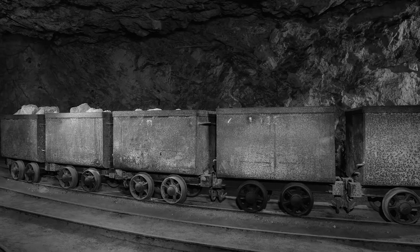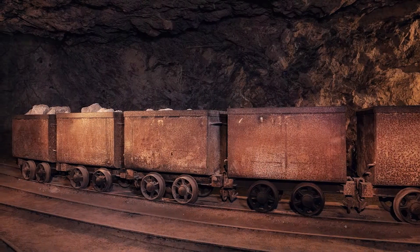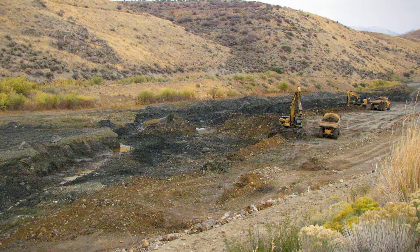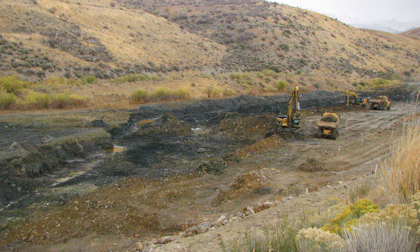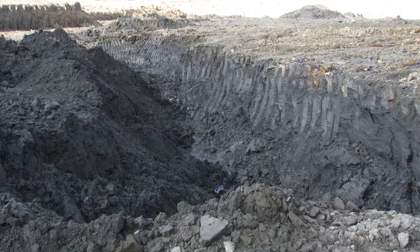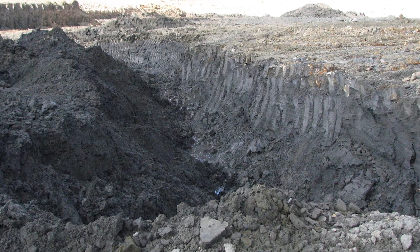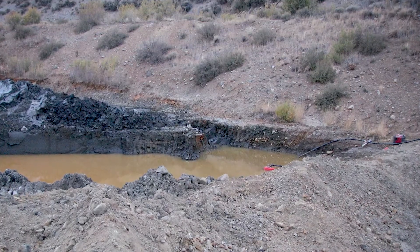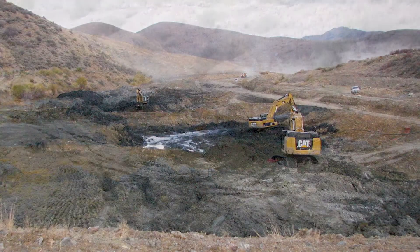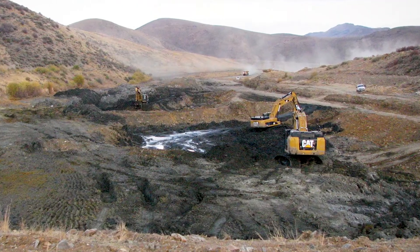High-grade ore was shipped off-site for processing, while low-grade ore was milled on-site. Tailings from the milling process were placed in the lower Mill Creek Valley. Approximately 600,000 cubic yards of tailings were placed during that operating period. Half of the tailings were completely saturated with water, which caused downstream migration of the tailings and associated metals.